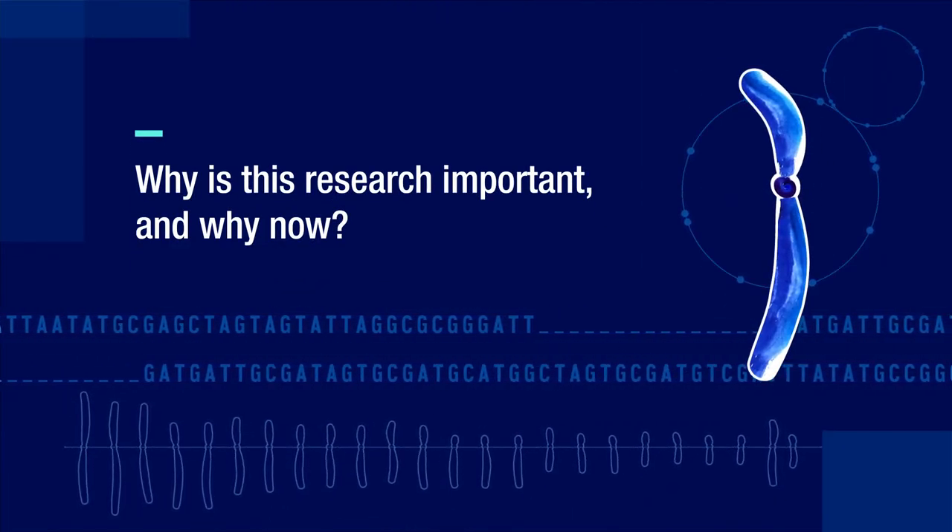Why now is easy to answer: we have the technology to do it now. If you go back and read the initial human genome project paper, they essentially write off the centromeres and these highly repetitive regions as areas we may never finish. At the time it was because you couldn't clone that DNA into a bacterial cell and replicate it, which is how they generated DNA to sequence. Now we can sequence individual molecules of DNA without amplification and without cloning.